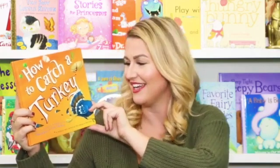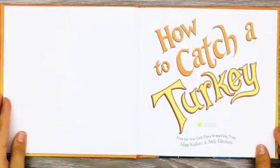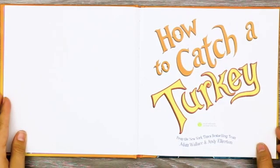Hi everyone! Welcome back to Read-a-Roo Kids. My name is Miss Christy, and today we're going to read the book How to Catch a Turkey. Let's find out if this crazy turkey ever gets caught. How to Catch a Turkey from the New York Times bestselling team Adam Wallace and Andy Elkerton.